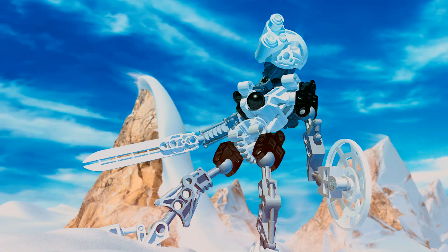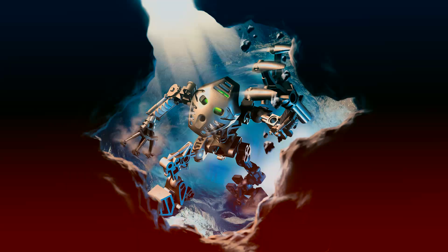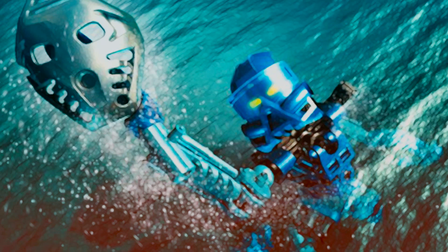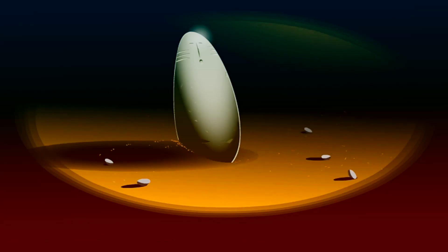Six characters — Tahu, Kopaka, Pohatu, Laiwa, Gali, and Onua — emerge from canisters on a mission to find great masks of power and bring peace to the island of Mata Nui, named after the great spirit Mata Nui who has been put to sleep by his evil brother Makuta.